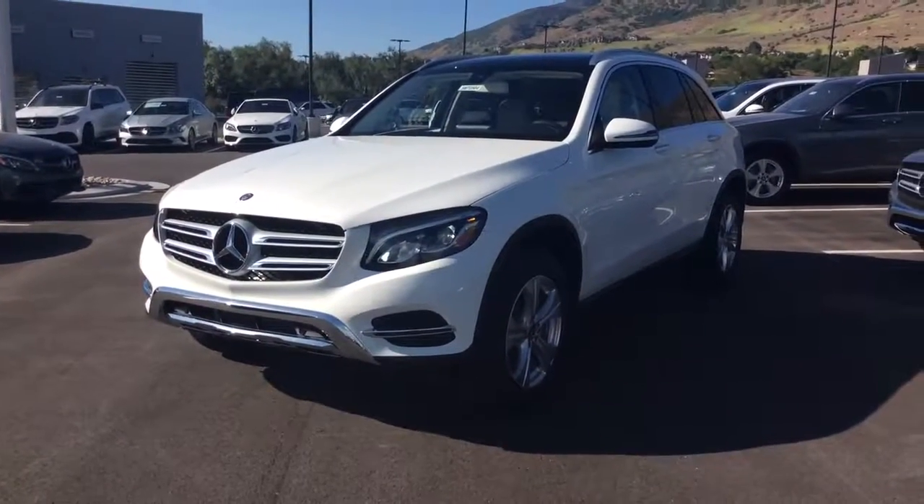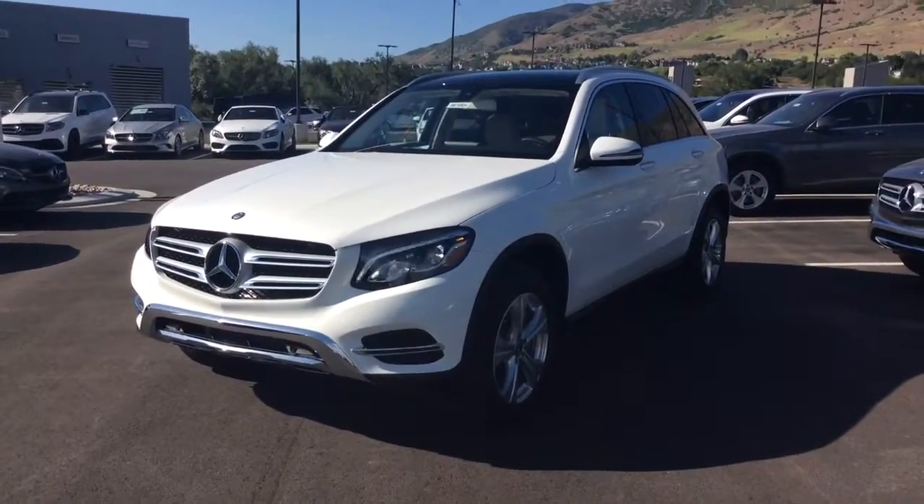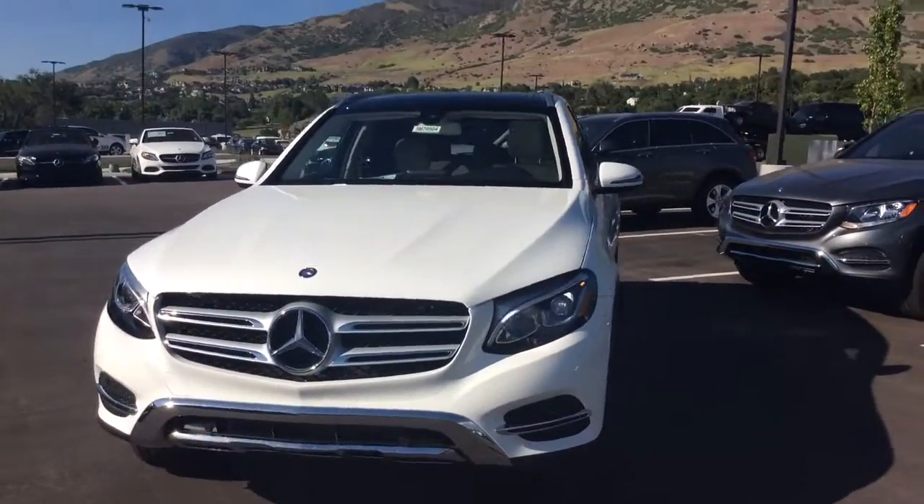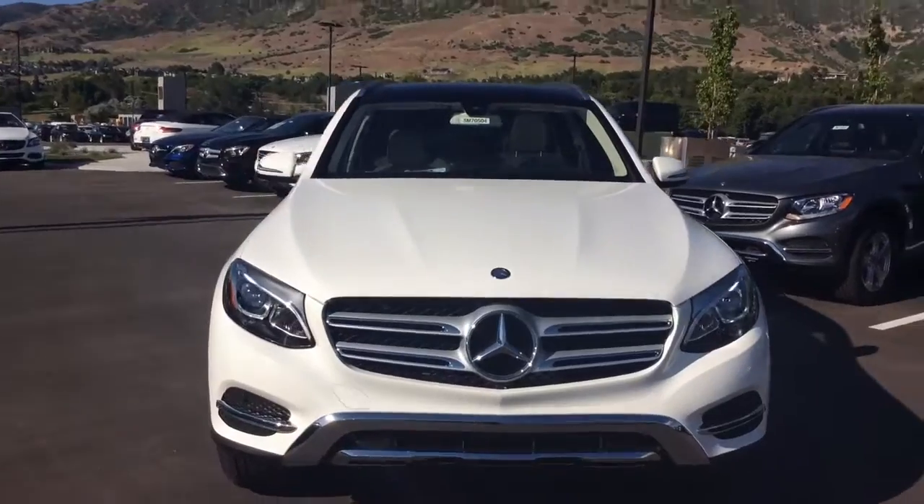Good evening Kylie and Ryan. This is Heather with Mercedes-Benz of Farmington. I just wanted to offer you a quick video to show you the different vehicles that we've been talking about.